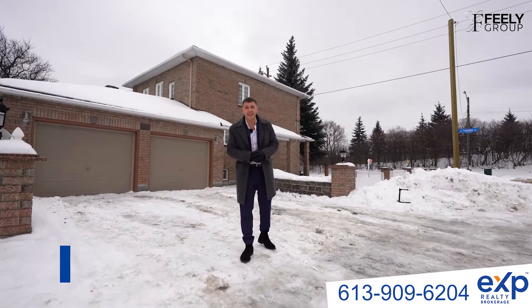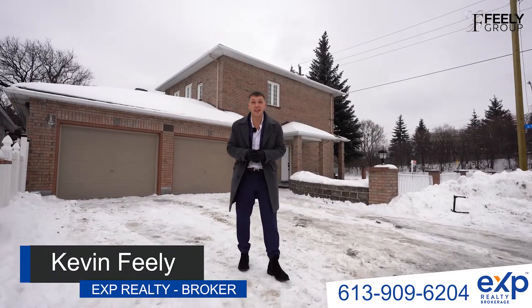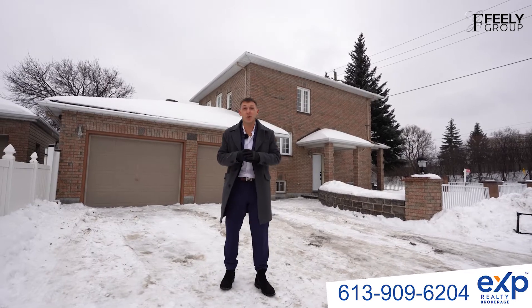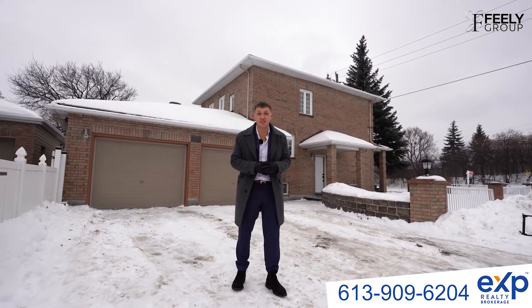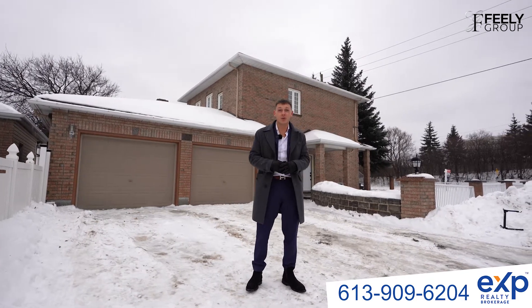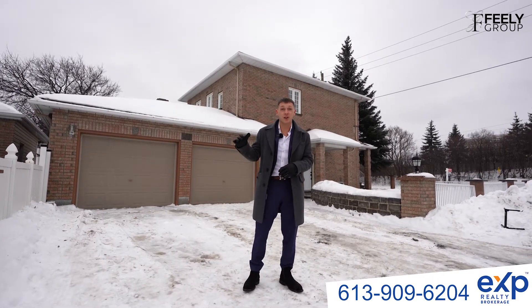Hey guys, Kevin here with the Fila Group and today I'm out here in the freezing rain to show you a hidden gem in one of Ottawa's best-kept secrets, Eastway Gardens. This quiet neighborhood has one of the best locations in the city — right off the 417 at Riverside and Vanier Parkway, and only minutes away from Saint Laurent shopping center and train yards.